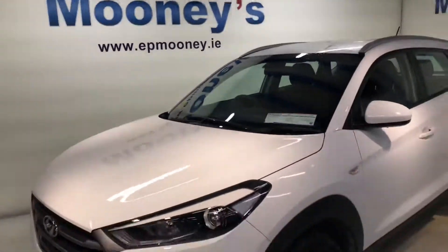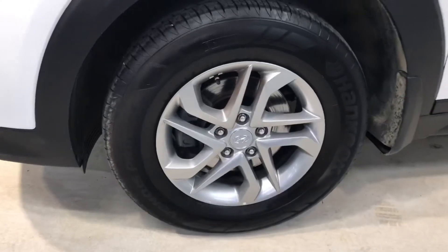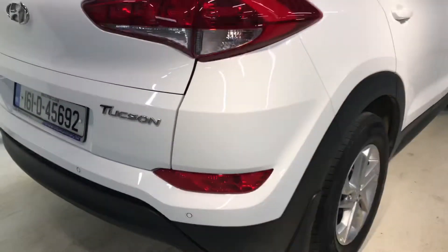Welcome to Mooney's Garage here on the Long Mile Road. Today we have this petrol 161 Hyundai Tucson that's just arrived into stock, and it is the comfort model.